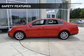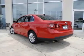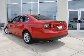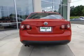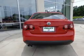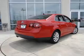Keyless entry. Safety was made a priority with these features: curtain head airbags, side airbags, independent suspension, brake assist, traction control, stability control, a passenger airbag, low tire pressure warning, front ventilated disc brakes, and daytime running lights.